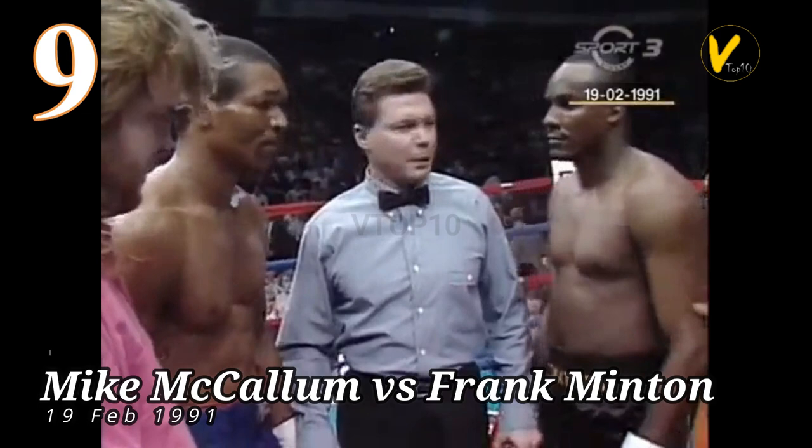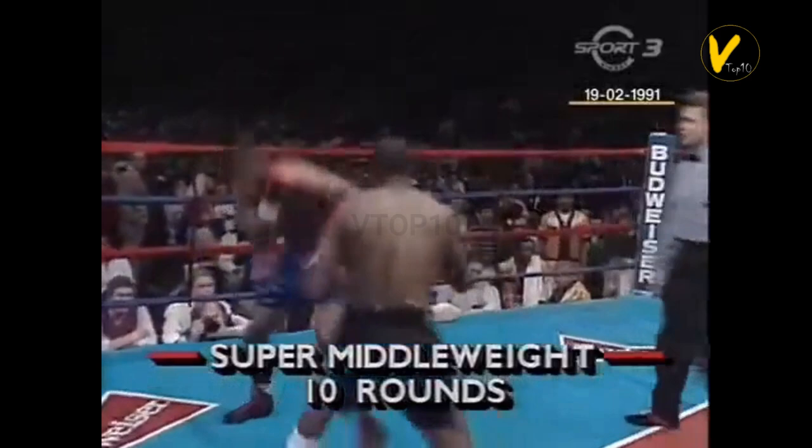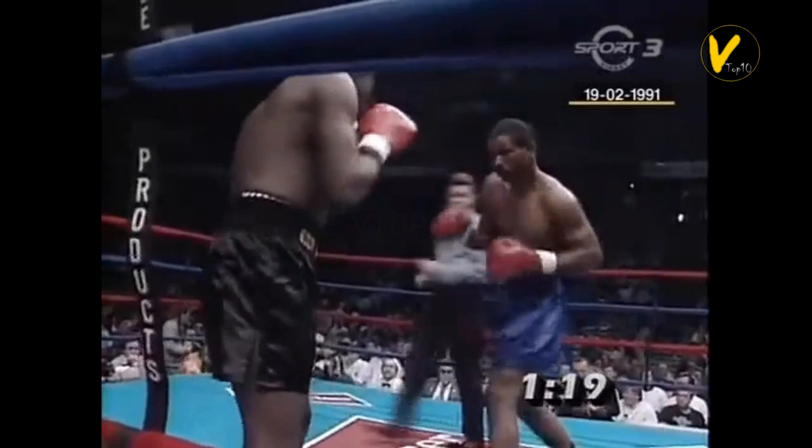Number 9. Mike McCallum vs. Frank Minton. On February 19, 1991, McCallum beat Frank Minton by TKO at 1:21 in round 4 of 10 at Kemper Arena, Kansas City, Missouri, US.